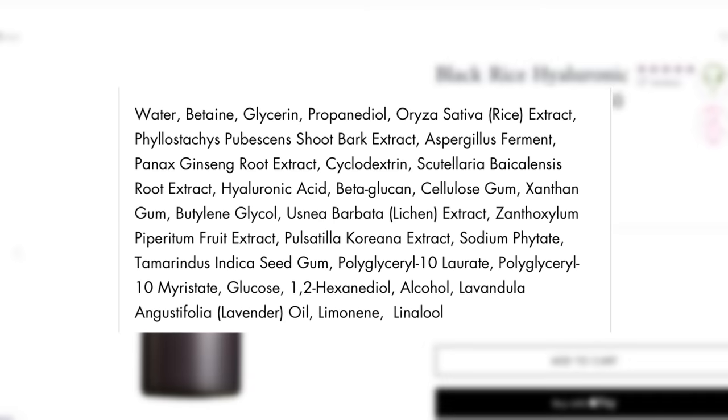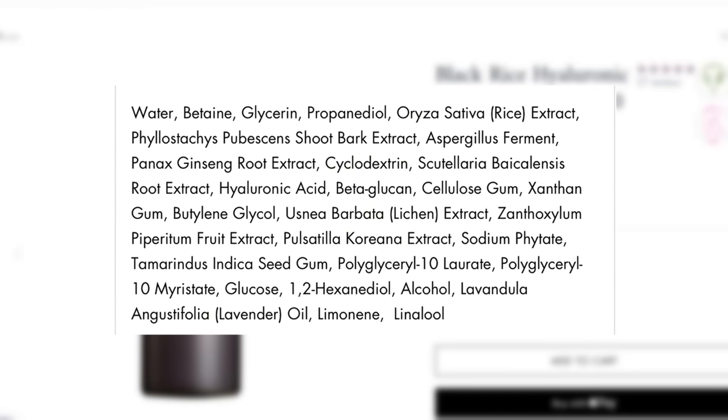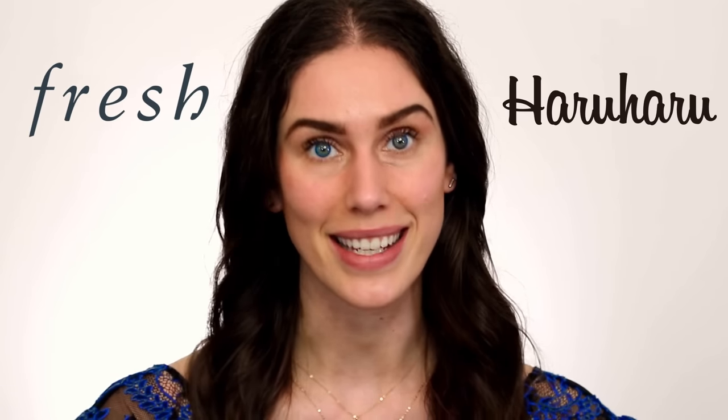When looking at the ingredients, these are not identical dupes, but we do have similarities — specifically in how hydrating these are and the fact that both have fermented ingredients. The Fresh kombucha one has a Saccharomyces ferment filtrate, glycerin, and sodium hyaluronate. Well, guess what the $22 Haruharu Wonder has? It's also got glycerin, aspergillus extract, and hyaluronic acid — not the sister molecule, but the actual thing. The Haruharu one also has rice extract, bark extract, it is fermented, and based on price, texture, and experience, I love this one way better. And Fresh is not cruelty-free, whereas Haruharu is. If you're thinking about fermented skincare, don't do the Fresh kombucha — do the Haruharu Wonder.